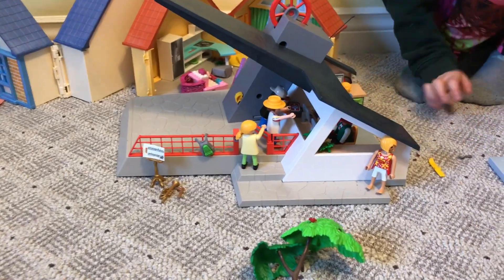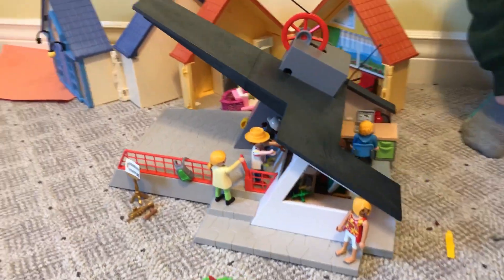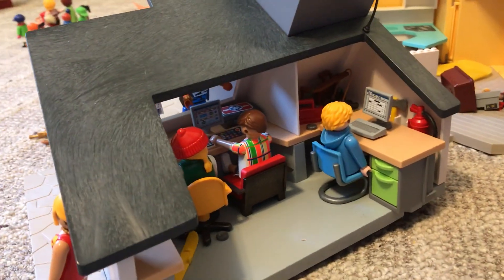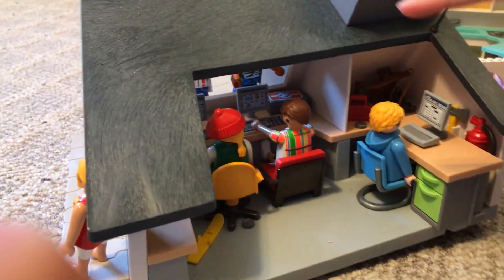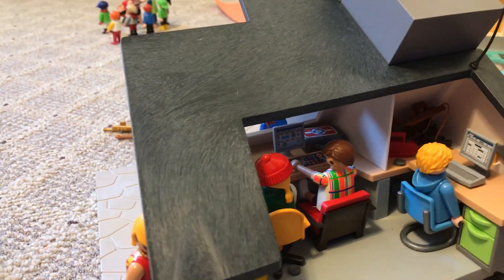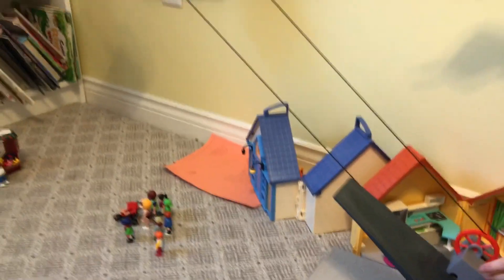Over here in the office, there's three people working. He's working just to try to move the cable car, he's doing security, and he's just doing something. And then the cable car is over here.